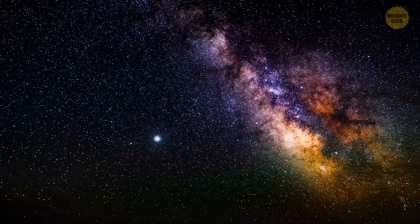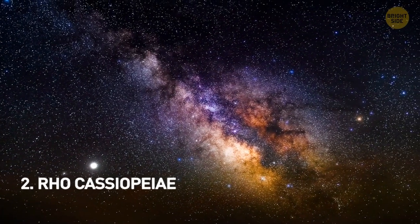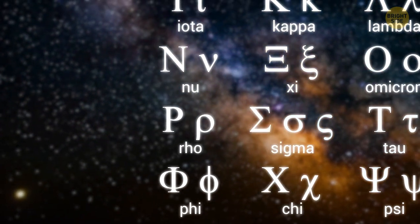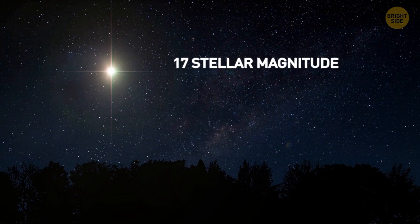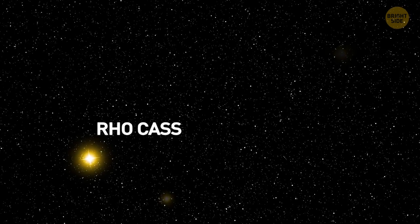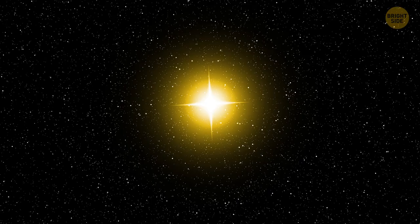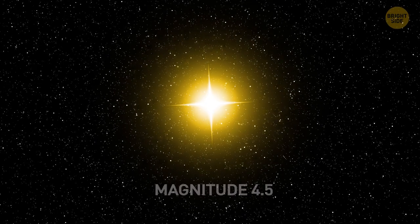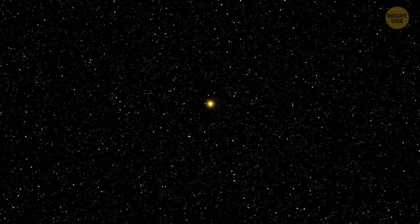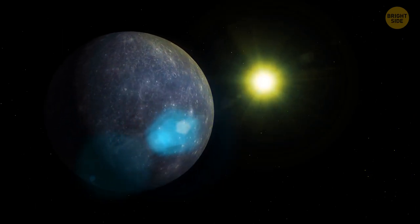From a list of over 30 likely candidate stars that might go supernova, Rho Cassiopeiae is many astronomers' choice. Rho is the 17th letter in the Greek alphabet, meaning Rho Cassiopeiae is the star with the 17th brightest apparent magnitude in the constellation Cassiopeia. Nicknamed Rho Cass, it is one of only 7 known yellow hypergiant stars in the Milky Way. To be seen at magnitude 4.5 from a distance of about 10,000 light-years away, it must be a very large star — a hypergiant. Placed where the Sun is, Rho Cass would encompass the orbit of Mars, yet it's still yellow, not a red giant.